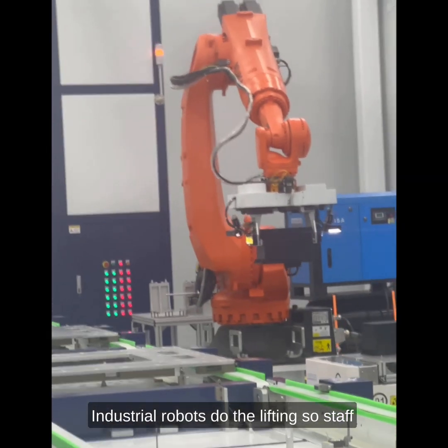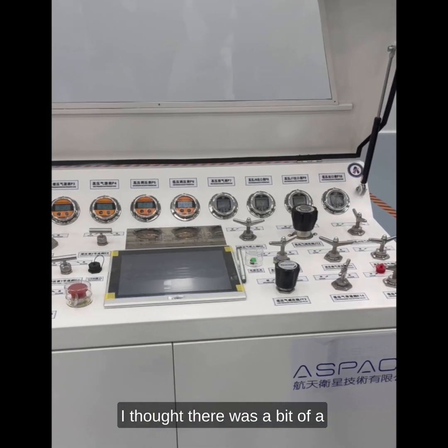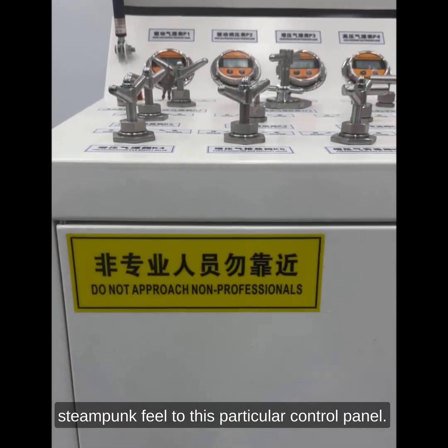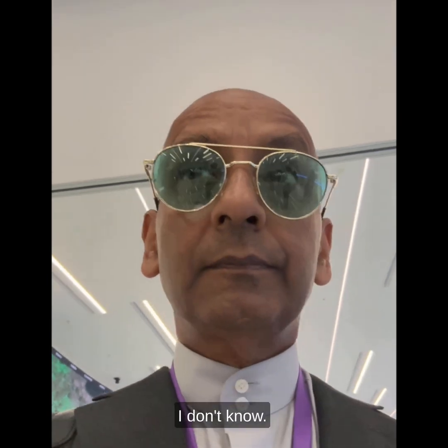Industrial robots do the lifting so staff don't have to actually touch the satellites. I thought there was a bit of a steampunk feel to this particular control panel. 'Do not approach — non-professionals,' it said. Well, that's a good lesson for life, maybe.